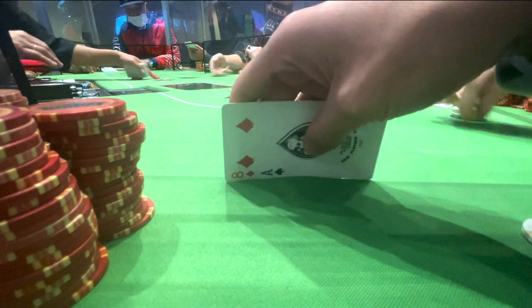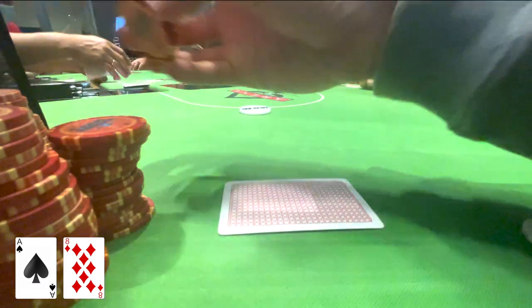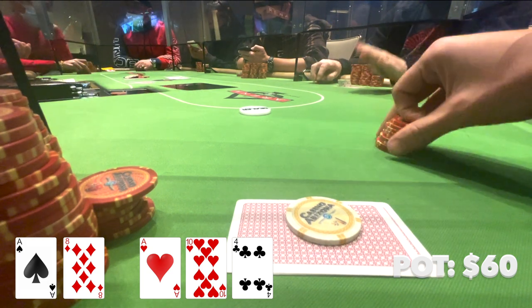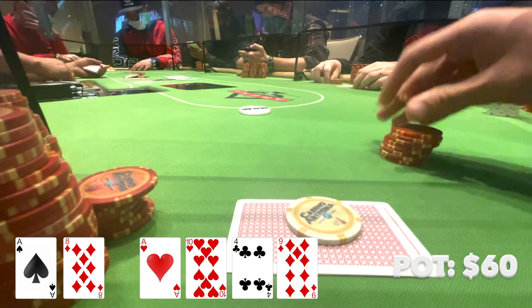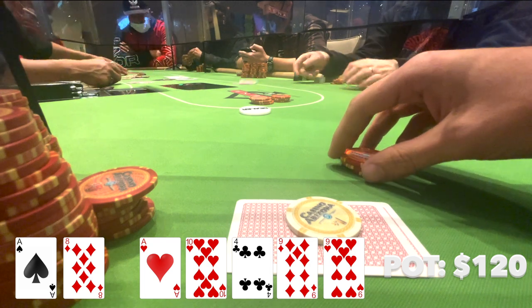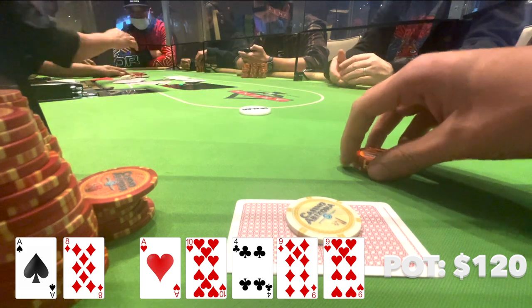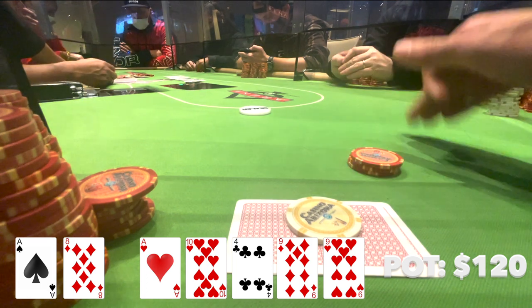For this last one, I have Ace-8 offsuit on the button. There's a limp right before me and I decide to make it $15. Both the blinds and the limper call. Four ways to a flop, which comes Ace-10-4 with two hearts. Checks to me — I decide to check this one back for pot control. Off to the turn, which comes an off-suit 9. Checks to me again, and I decide to bet only $30 here for value. Only the small blind calls. Heads up to a river, which comes the 9 of hearts. My opponent checks for a third time. This is a pretty bad river — obviously flushes get there, and besides that I can't think of any worse hands that would call a bet. I would chop with any other ace. If I were to bet I'm only really trying to get value from a 10. I don't think I'm going to get a better hand to fold, so I decide to check it back, and he shows Jack-9 for trips.